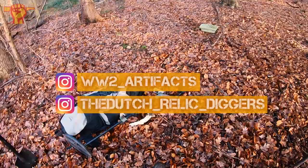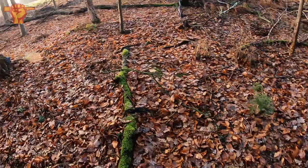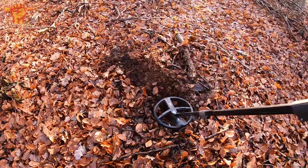We actually just set up our stuff and today I'm with the Dutch Relic Diggers — welcome to Artifacts, you can find them on Instagram. It's a cold winter day so let's get on digging, get that blood flowing. Hopefully we're gonna find something.